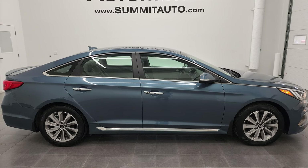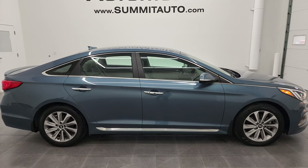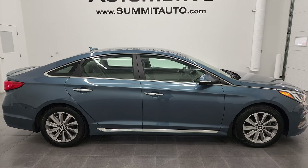Check us out — we're super excited to help you with this ultra-clean 2016 Hyundai Sonata Sport in Nouveau Blue metallic. Thanks again for checking out the video. Remember to like, subscribe, and share. I really appreciate it.